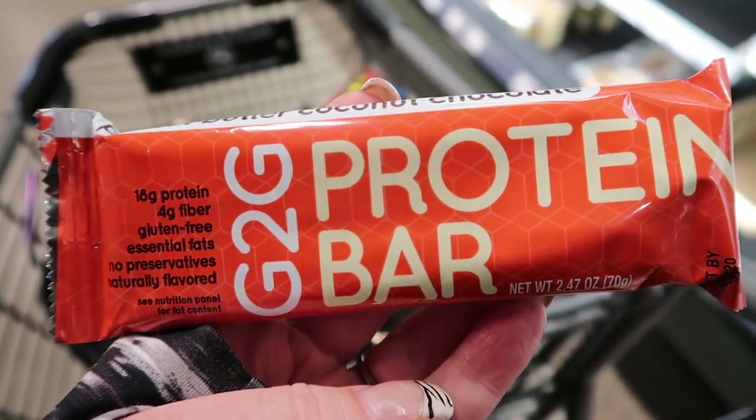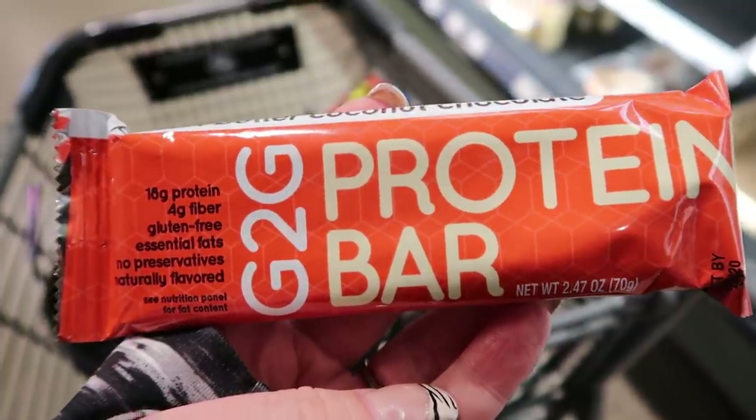Next up is the G to G Bar, another one I'd never heard of. I found this at my local health food store. Ingredient-wise it has brown rice syrup and also sugar — double dipping in sweeteners — which makes them six to eight smart points per bar. That's a lot for a little bar. Based on the double dip of sugar and the smart points, I'd give it a four out of ten.